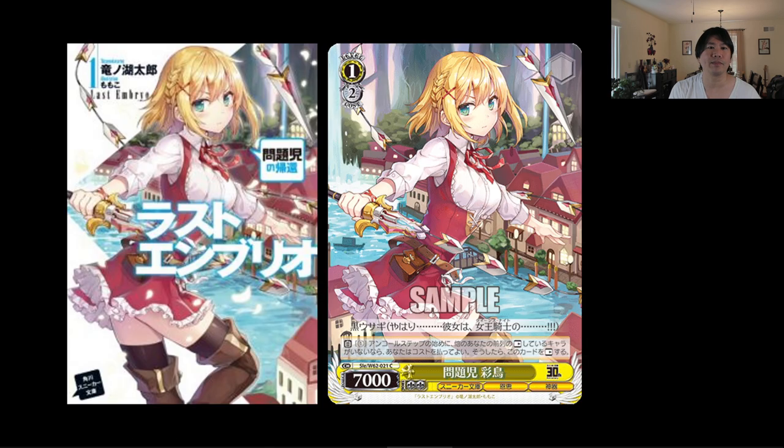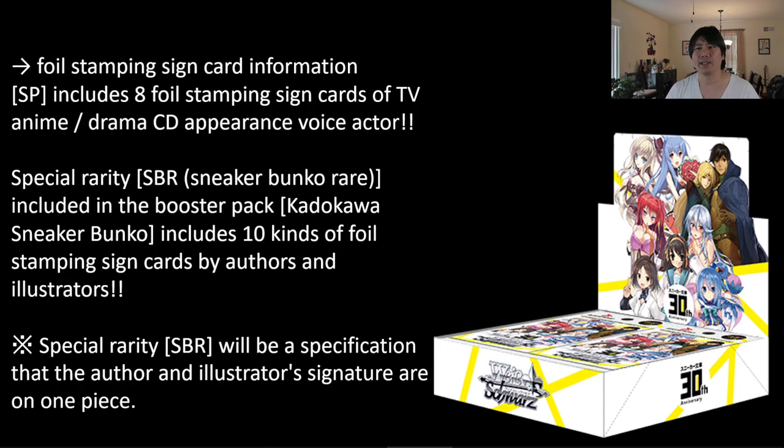Inside of the booster box you're going to find the normal SPs signed by what Microsoft Edge translated as 'TV, Anime, Drama, CD, Appearance, Voice Actor' — so the voice actor signature is going to be on there, which is really cool. What we also have in here are SBRs, which stands for Sneaker Bunko Rare. These are going to be signed by the author and the illustrator. So there are two signatures on each of these, which is really neat.